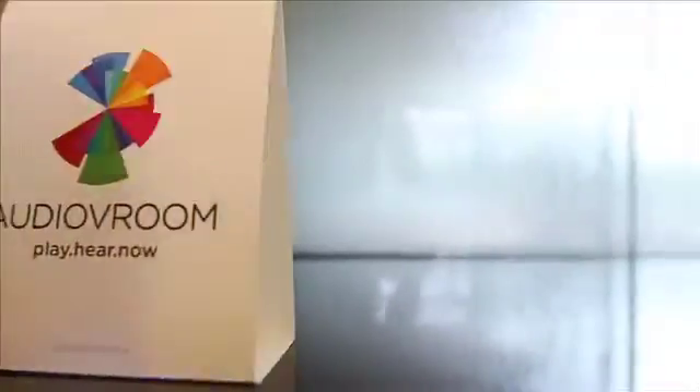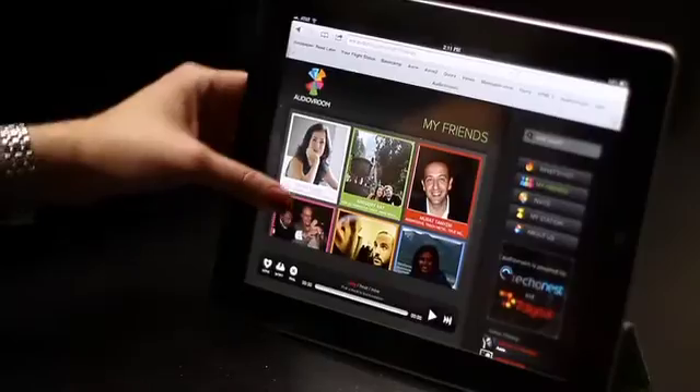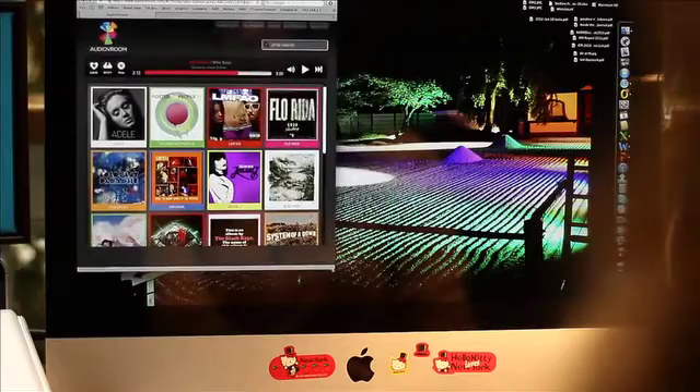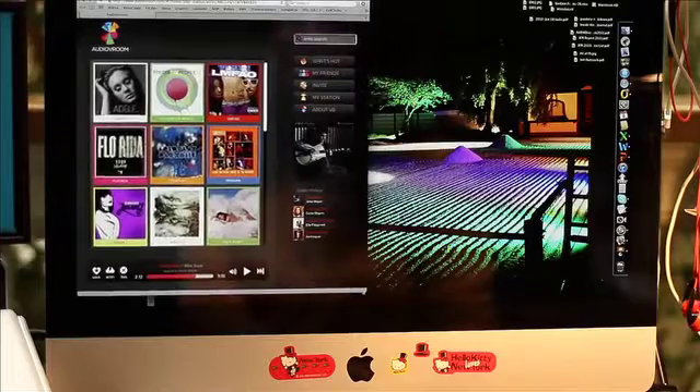The audio room is a way for the artists and the labels to connect with their top fans. HTML5 web apps are amazing when it comes to scalability. You could actually use one user interface and scale in and out based on screen size — from a small iPod screen to a massive computer like the one behind me, with the same exact user interface, just scaling in and out.